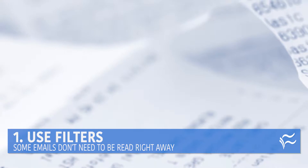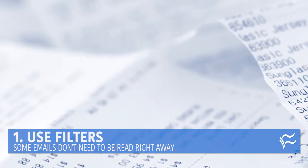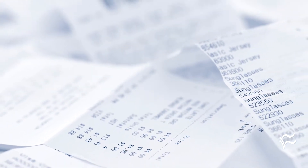Number one: use filters. Some emails don't need to be read or responded to right away — you just need them on file. Things like receipts, for instance. Set up a filter to send those straight to a folder. Great for social media notifications and newsletters, too.